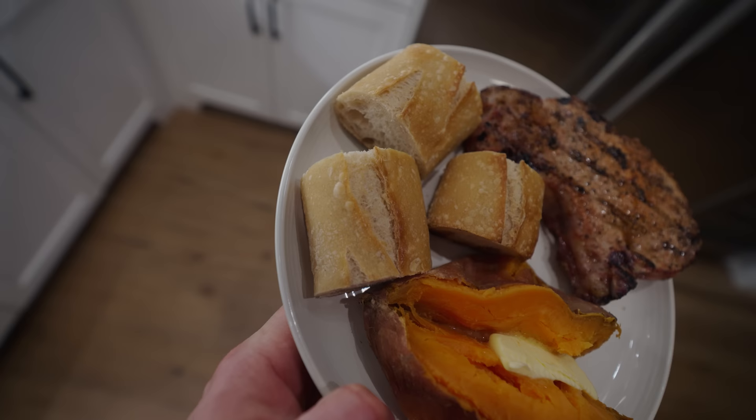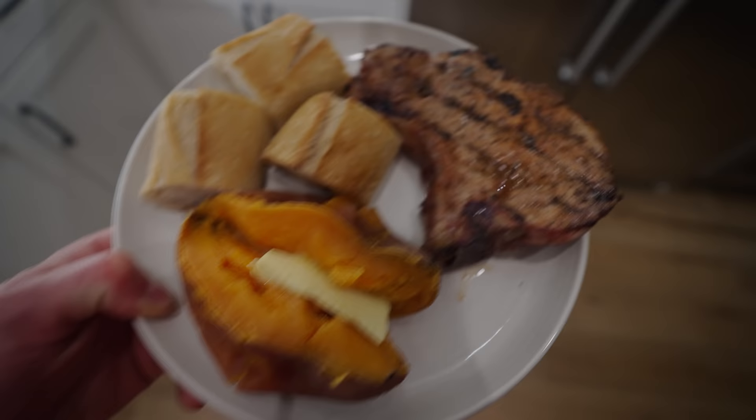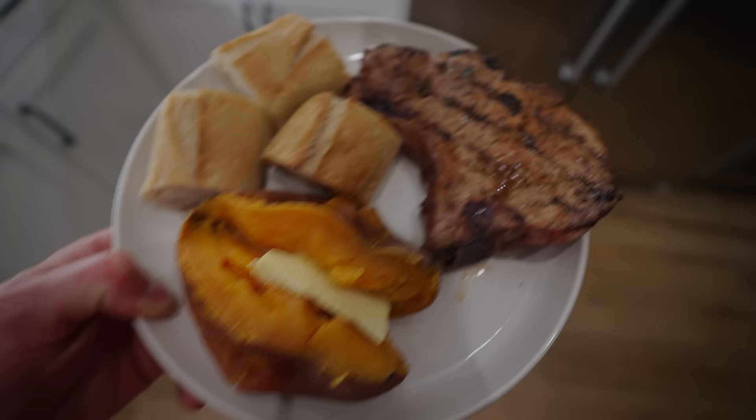Tonight we have some fresh bread that Steph picked up at a farmer's market, and the pork chops were also picked up at a farmer's market from a local ranch. I'll probably have one and a half pork chops and a sweet potato with some Kerrygold butter — this right here is dinner.